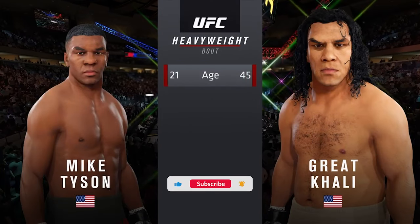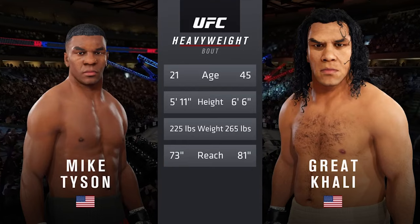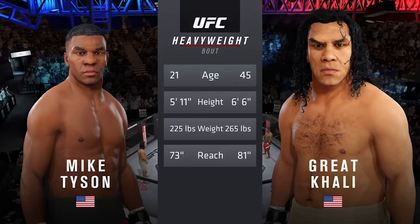The jab is not as underutilized a weapon as it was in MMA say five or seven years ago, but he's got as good a jab as anyone in the business, and that is where all of his striking flows off of. We'll see how it goes for him in this matchup tonight.